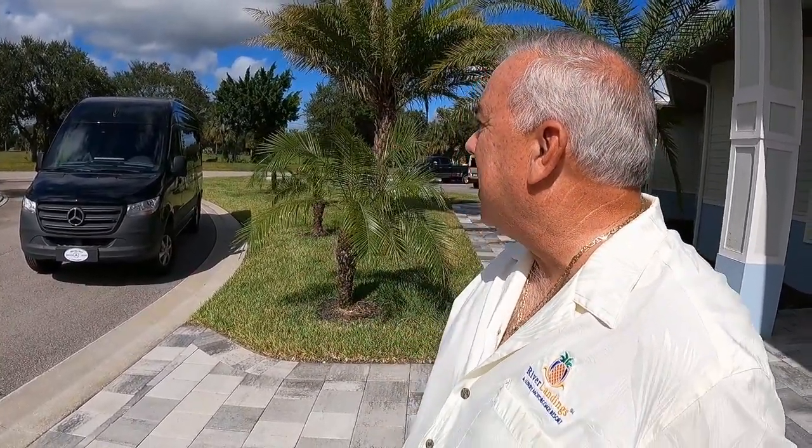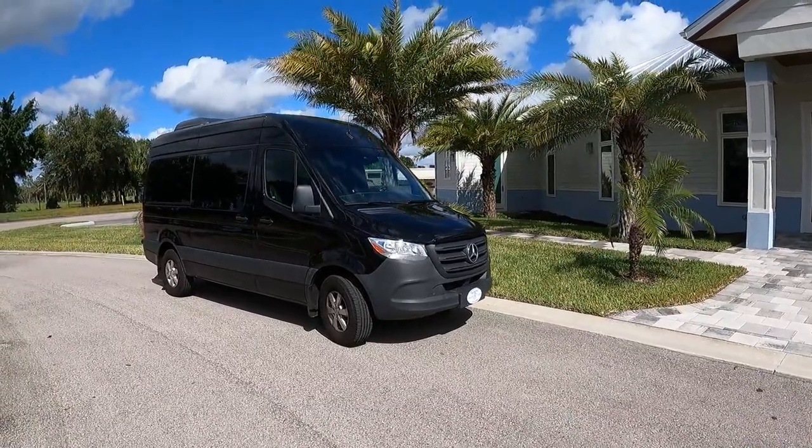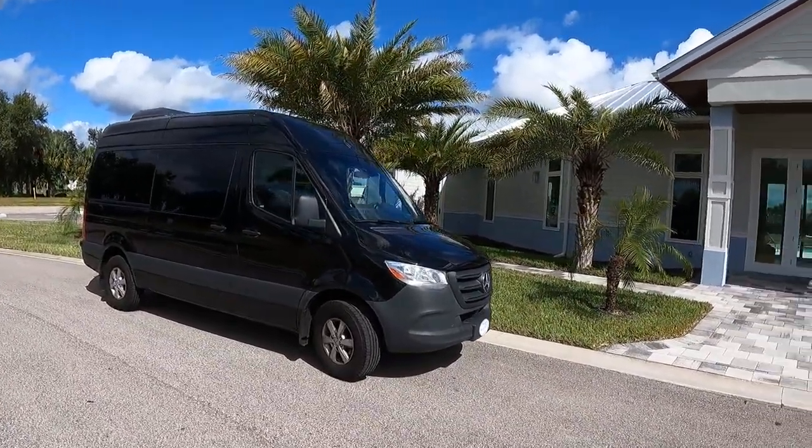If owners want to go out to dinner, we have a full-time driver who'll take them wherever they want to go. We've already made two airport runs and had a trip to the Keys, with another trip planned. Basically if people want to go downtown to Fort Myers, everybody can say 'I'll go with you' — we can get 12 together. No one has to worry about driving after having too much fun; we have a dedicated driver.